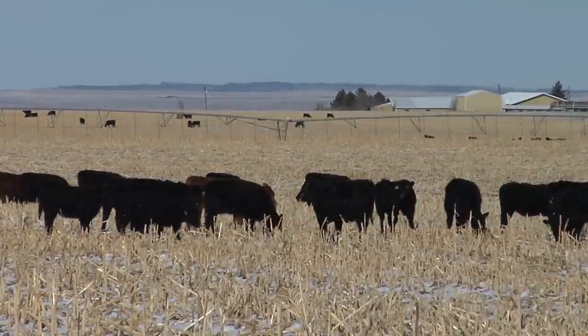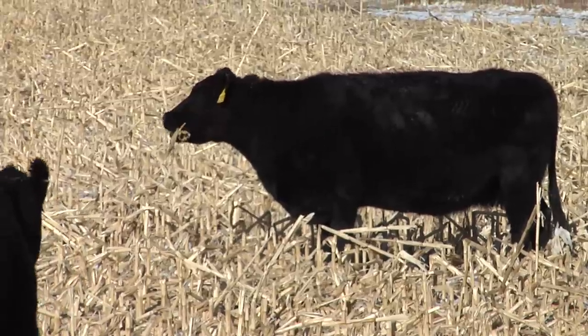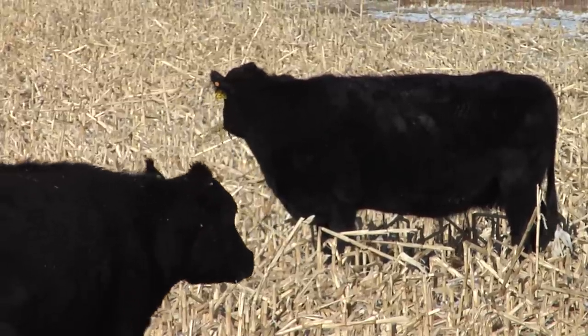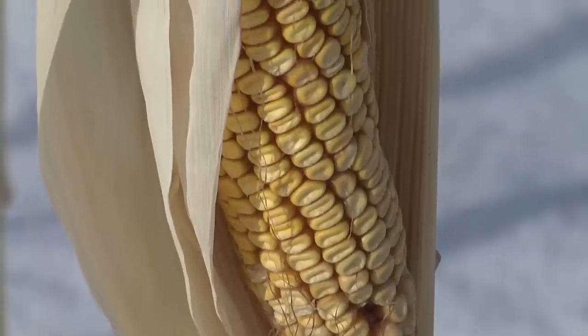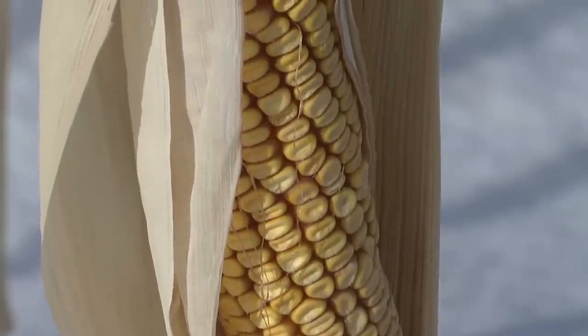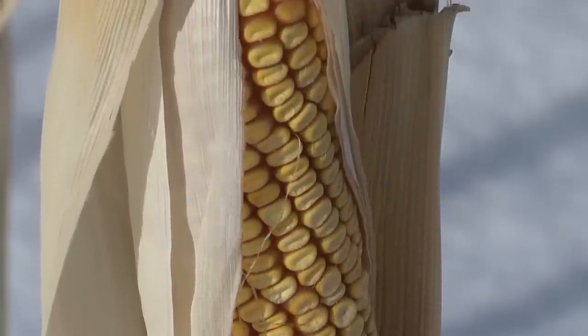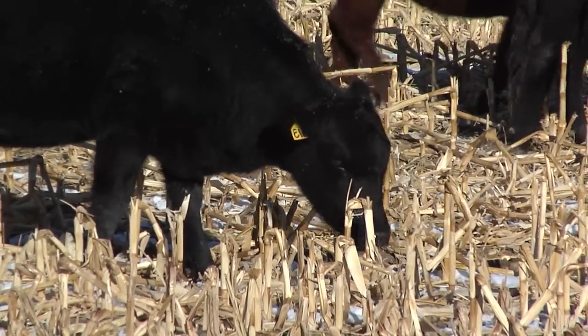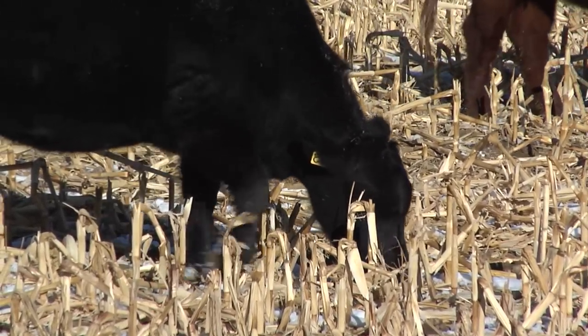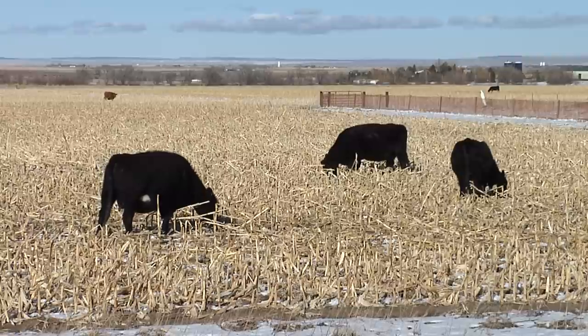When cattle graze corn stalks, they seek out the highest nutrient value parts of the plant first, typically the kernels or grain. After those are finished, they come back and eat the leaves and the husks, finishing up with the stalks and the cobs, making use of every part of the plant. What parts don't get eaten are trampled back into the soil to provide nutrients to the soil microorganisms for next year's crop.